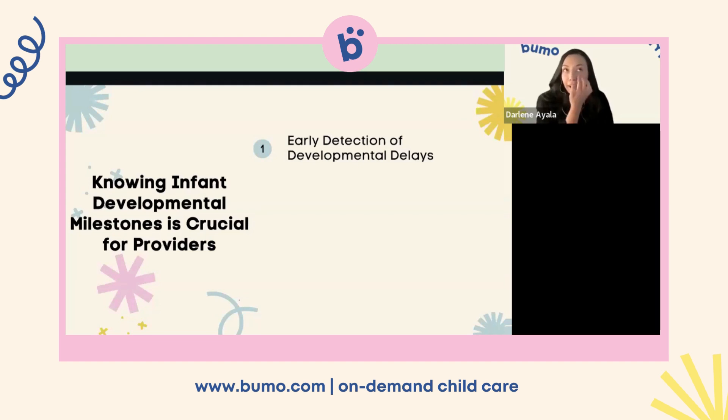A lot of teachers say, 'The doctors will catch that — we don't need to say anything.' Not necessarily, because when we go to the doctor for a visit, we really only see the doctor for maybe two to three minutes — the doctor can't diagnose anything in that time. So it's really our job, because we see these children on a daily basis, to bring developmental concerns up to the parents.